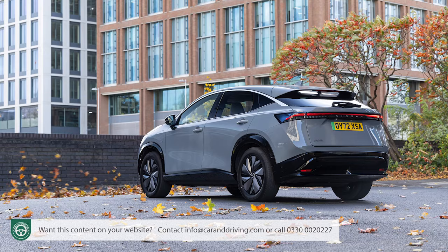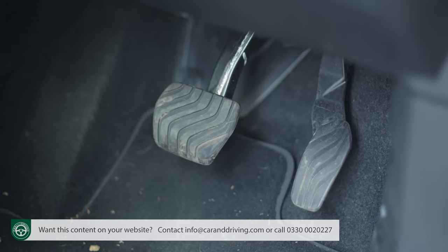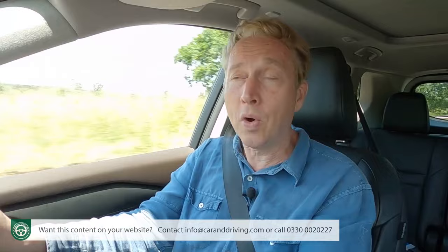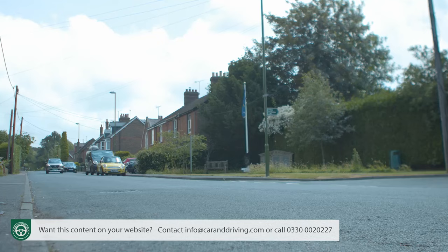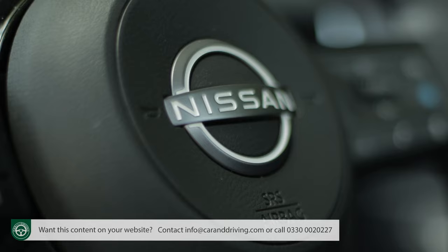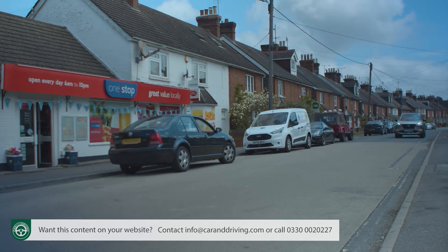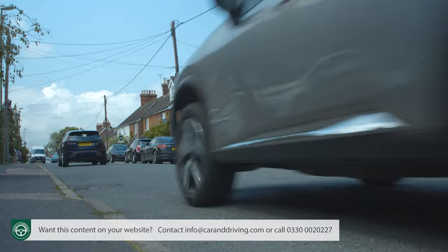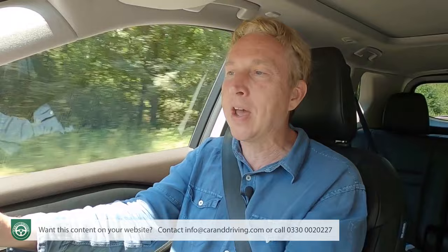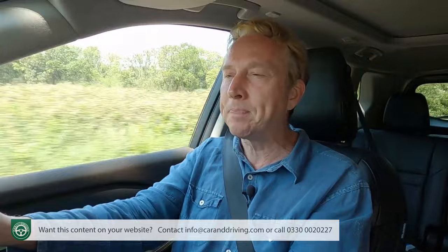An EV button sits alongside the e-pedal switch for full EV driving, but it only activates at very low speeds. Nissan says the car will go one to two miles on battery power alone, but we've never got close to that. Hybrids aren't supposed to be EVs — the battery should cut in and out on urban trips as often as possible — though we couldn't help feeling the VC turbo engine was being called into action more often than we'd have liked for maximum frugality. At least it eases in and out pretty seamlessly.